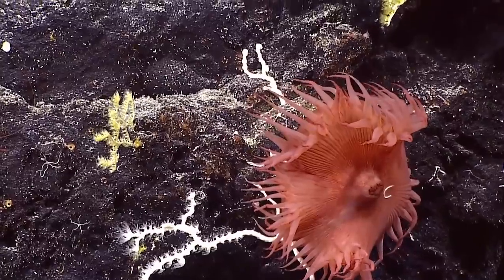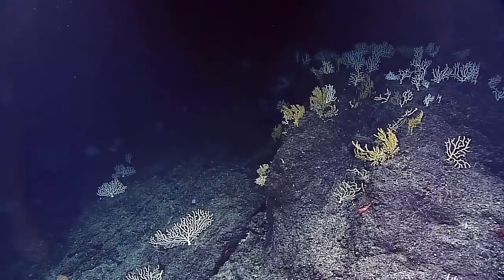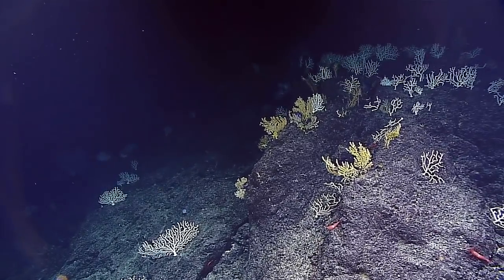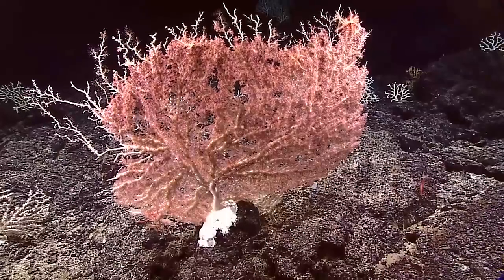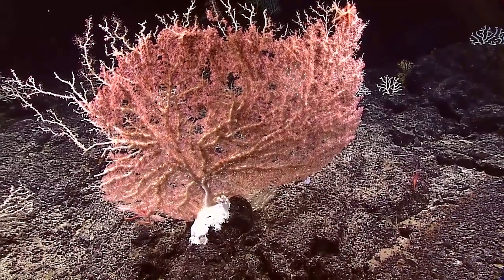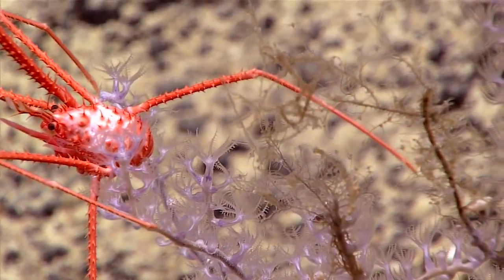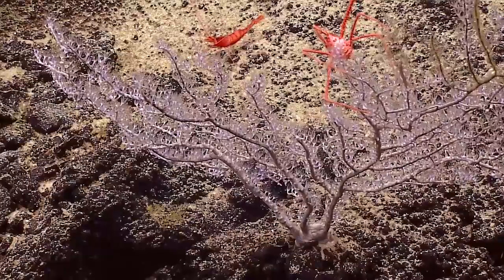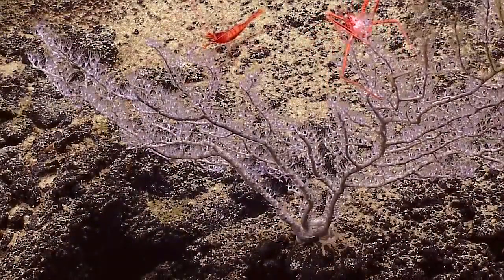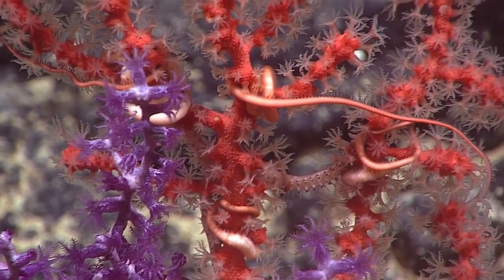That's a pretty scene right there. A nice little high-density stand right along these rock ledges — that's beautiful. A nice place to leave. Really beautiful close-ups to end the dive. Excellent dive, absolutely.